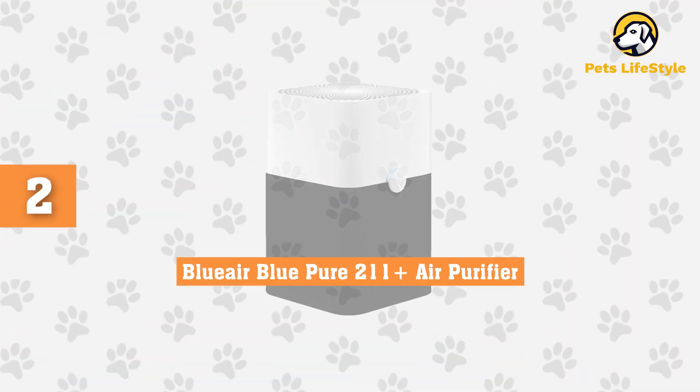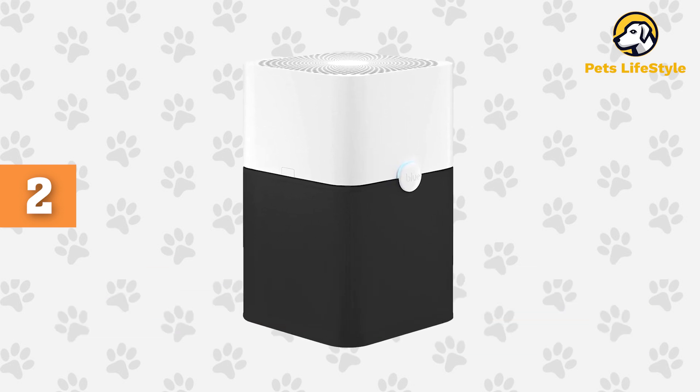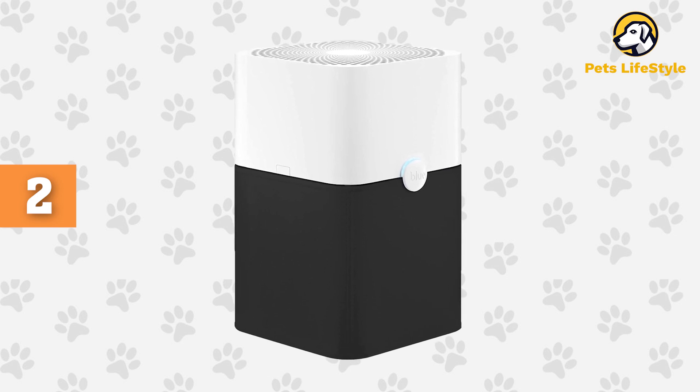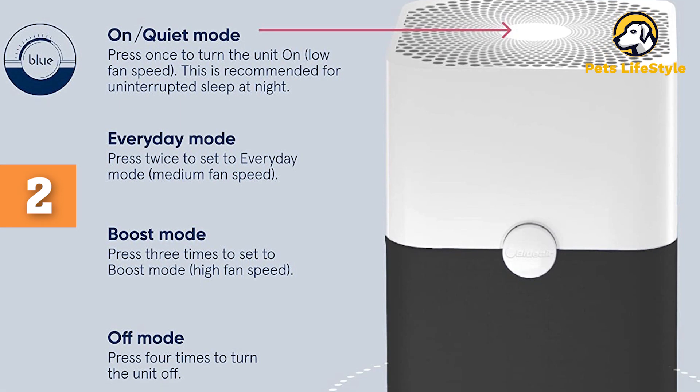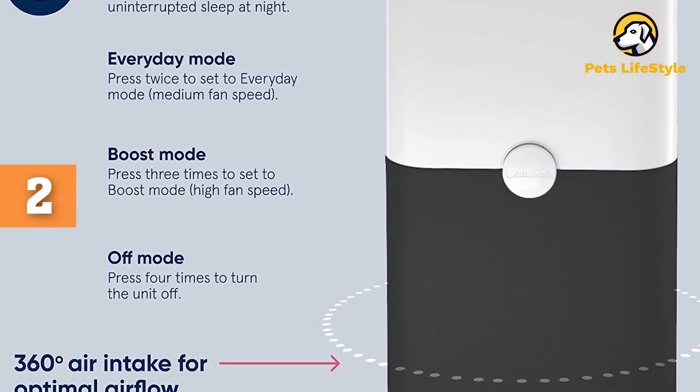Number 2: Blue Air Blue Pure 211 Plus Air Purifier. While you may still need to keep a couple of lint rollers on hand for pet hair stuck to your clothing and carpet, this air purifier from Blue Air works twice as hard to filter out pet hair floating in the largest spaces, all with less energy usage than you'd think. The gray fabric in the bottom half isn't just for show.